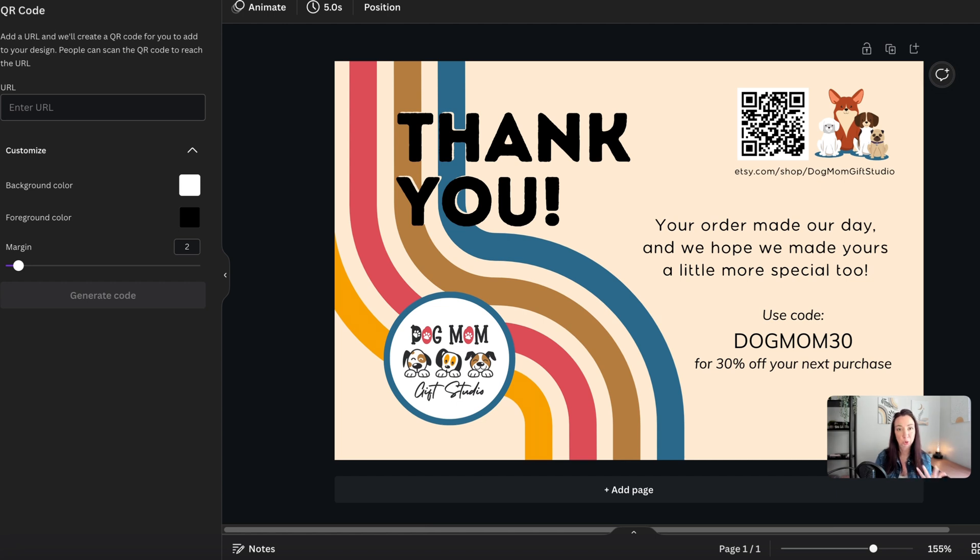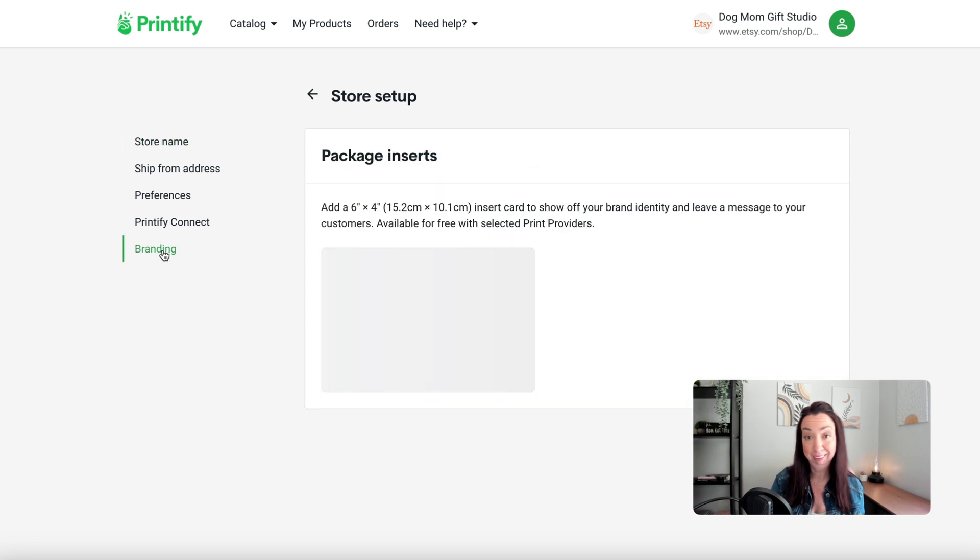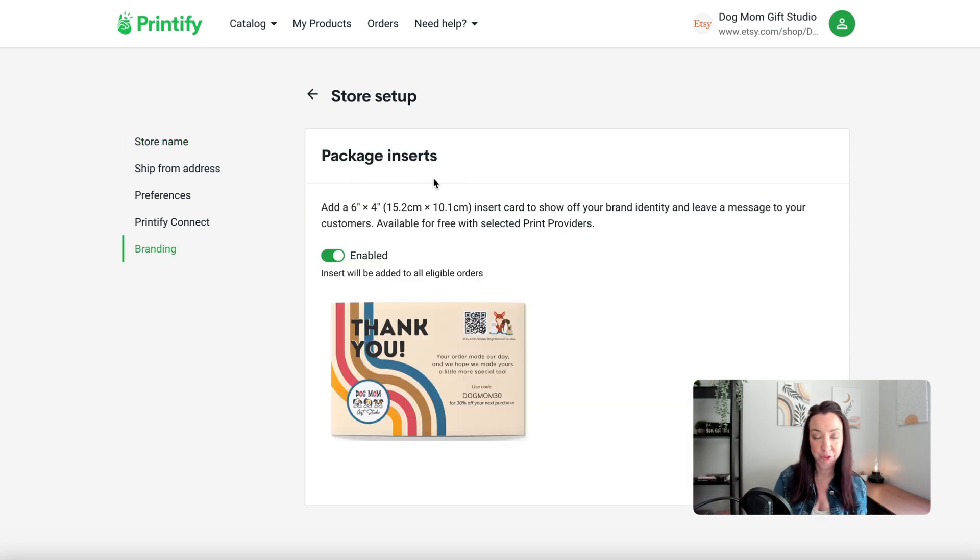In this case, we don't want the download to be transparent because I've got a different color background — I want to keep it exactly as it looks on screen. For branded inserts, head back to the My Store setup in Printify, the same place where we set up our store name and ship-from address. With this new feature, there is now a branding option at the bottom of that list, and this is where the package inserts are.